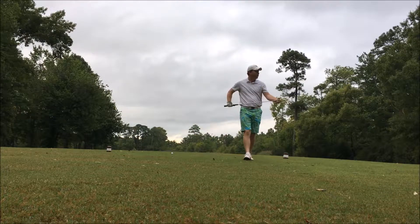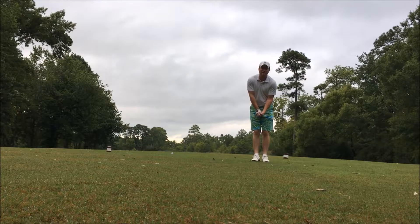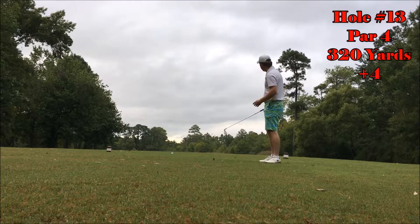All right, guys, welcome to part two here at Hell's Point Golf Club outside of Sandbridge, Virginia Beach area, Virginia. This is beginning of part two. This is number 13, my fourth hole of the day.